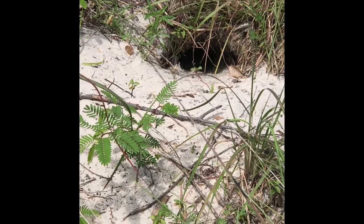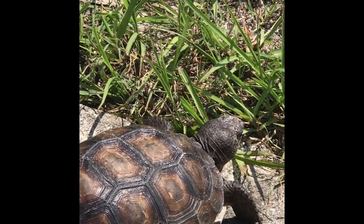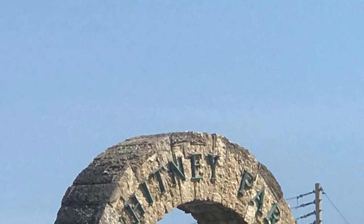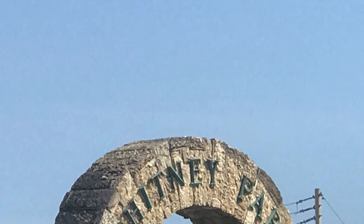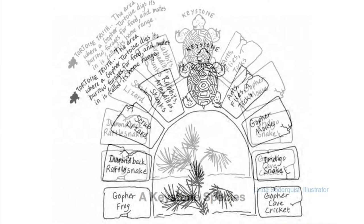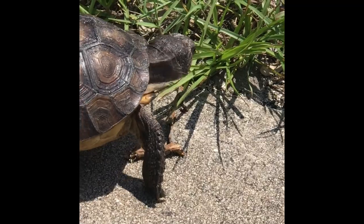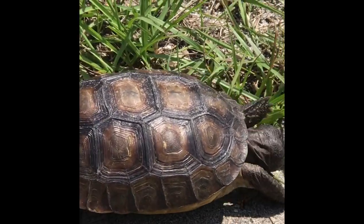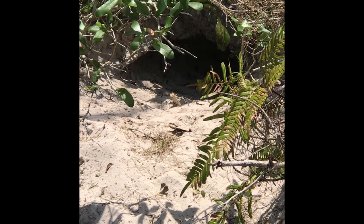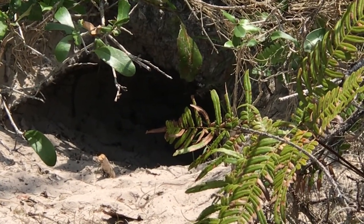The gopher tortoise is a very important animal. Scientists call it a keystone species. Just like the top stone or keystone in an arch keeps it from collapsing, a gopher tortoise burrow holds its community together. It provides a stable shelter and home for as many as 350 different animals besides itself. All of these animals can be found using the gopher tortoise burrow as a home or a shelter from predators, fire, heat, cold, and rain.